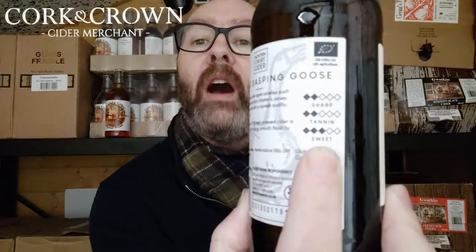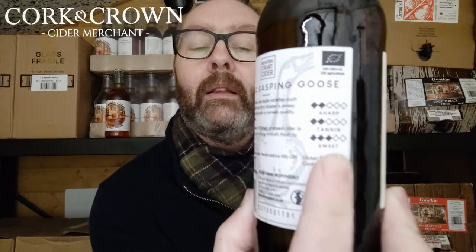The back label says it's made from a blend of classic cider apple varieties such as Yalenton Mill, Dabinett, and Harry Masters Jersey. Gasping Goose is easy to drink with a moreish quality, perfect for every occasion. It describes the taste as slightly sparkling with a fresh pressed character — earthy, woody, and fruity with a long smooth finish. There's a little chart showing sharpness, tannin, and sweetness, all sitting around low to middling. Let's crack it open.